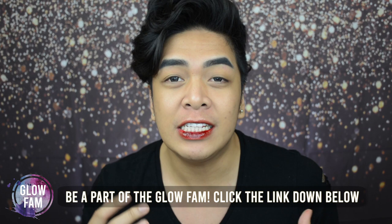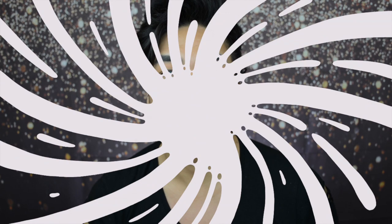Be part of the GlowFam group chat Facebook community by clicking on the link down below. In today's video GlowFam, we will be doing another versus — and this time, we will do full coverage versus natural look. I will show you what my favorite foundations are for both kinds of looks. So what are you waiting for? Grab a drink, sit back and relax, and without further ado, let's glow!